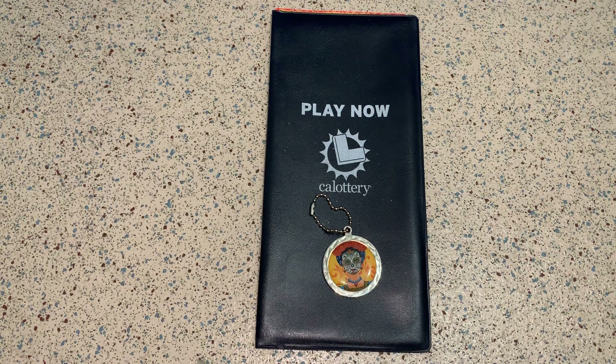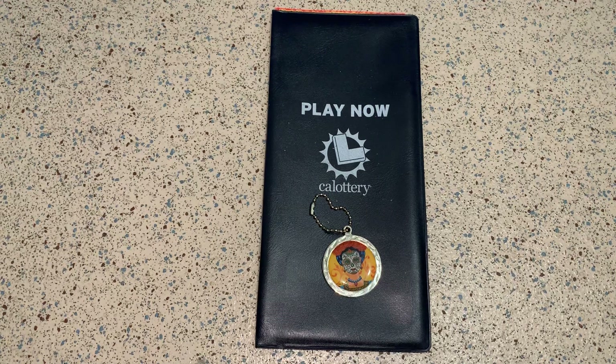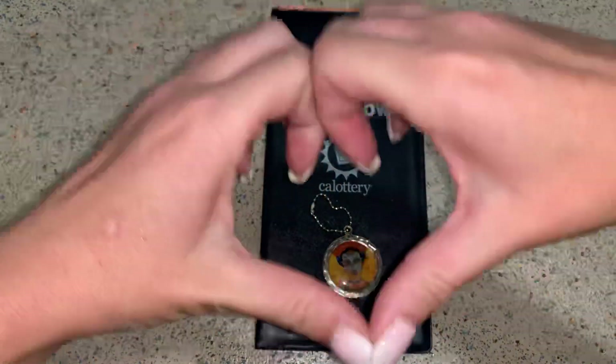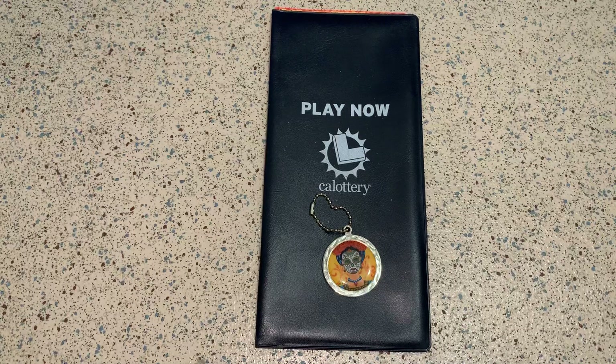Hiya! Welcome back to my channel. Hope you're all okay and having a lovely, lovely — what day is it? Friday? Happy Friday! It's Friday! It's the weekend!